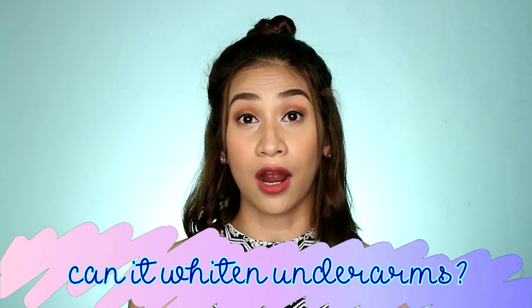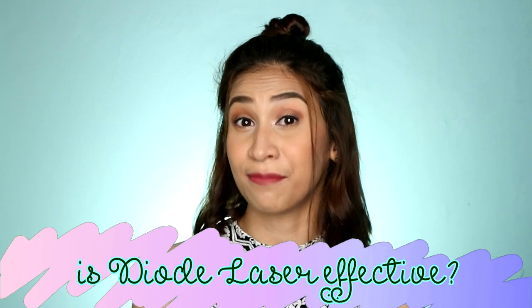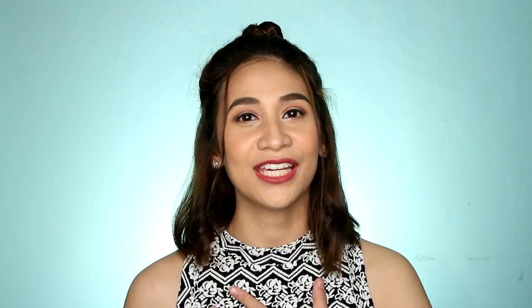Can it whiten underarms? Guys, ang in-avail ko ay laser hair removal, so hair ang tinatanggal niya. Hindi niya pinapaputi yung kilikili. Pero technically, kaya siya pumuputi kasi hindi mo siya sineshave, hindi mo siya pinapluck, hindi mo siya winawax — at di ba yun yung mga reasons kung bakit nagkakaroon ng dark underarms? Yes, nakaka-whiten siya ng natural. Pero hindi siya kasali sa treatment na may whitening. So, effective ba ang diode hair removal? Yes, for me, effective siya kapag pag-uusapan natin ay reduction ng hair. At siguro kapag tinuloy ko siya with booster, baka total hair loss talaga.